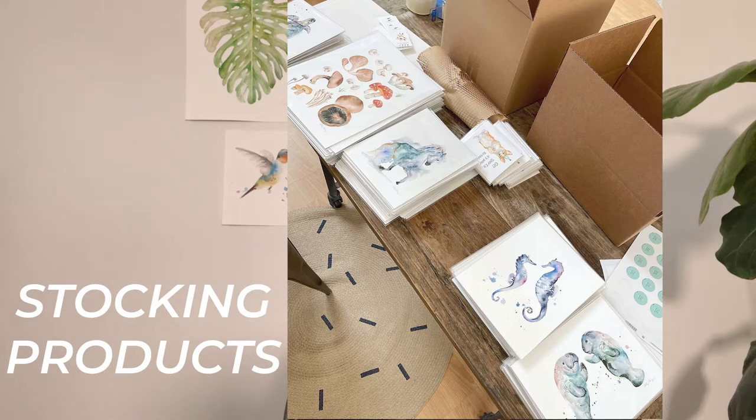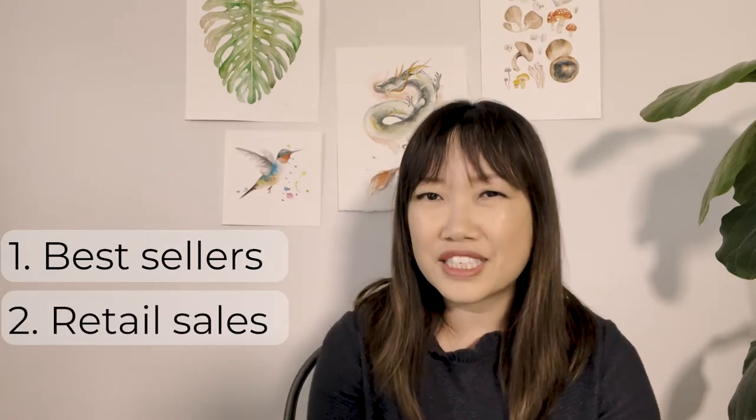The first burning question is: what and how many of my products should I stock? This is the biggest question that new vendors have in my experience. What I would do first is look at your current bestsellers from online or retail sales, if you have that. There's a pretty good chance that your online bestsellers will be your bestsellers in person. Of course, that is not guaranteed, and sometimes the people who shop in person just have different tastes due to demographics. That's a safe starting point if you do have some sales history online.